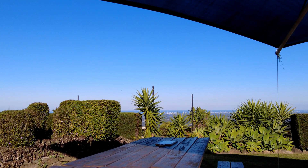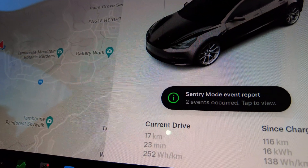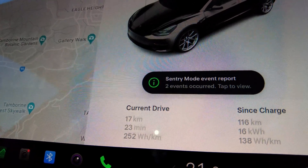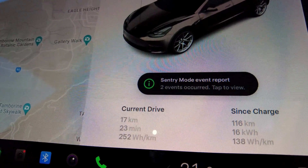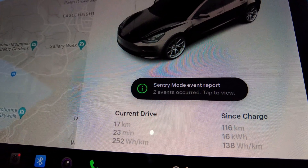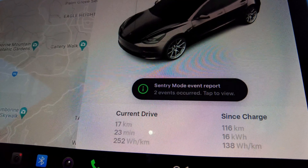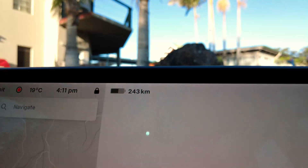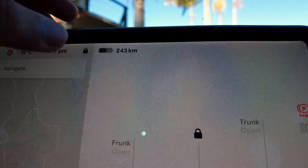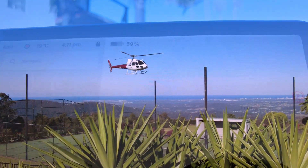We've reached our destination at Eagle Heights Hotel at Mount Tamalpais. It was a 17-kilometer drive that took 23 minutes. The average was 252 watt-hours per kilometer, which is way higher than Tesla's predicted average — obviously because we were driving uphill. We reached here with 243 kilometers of range to spare, showing 59%.